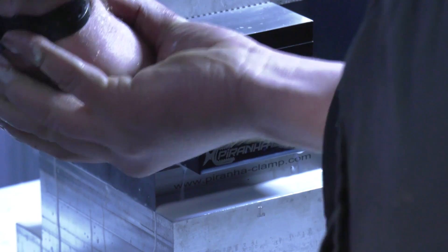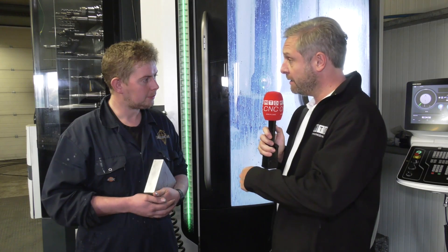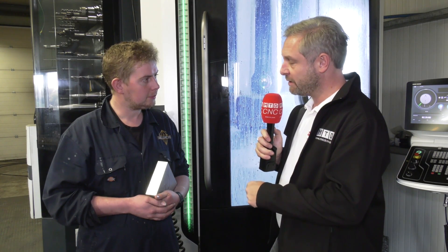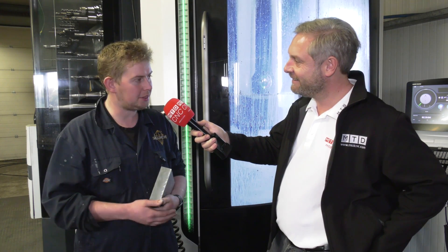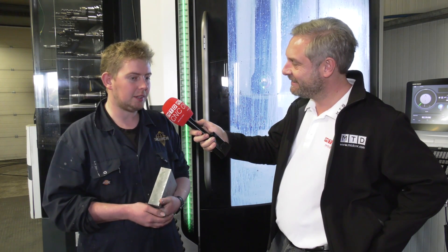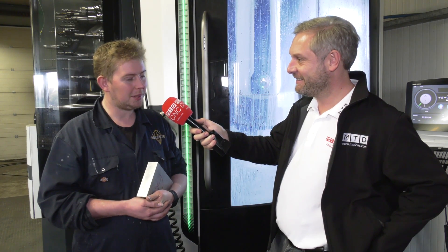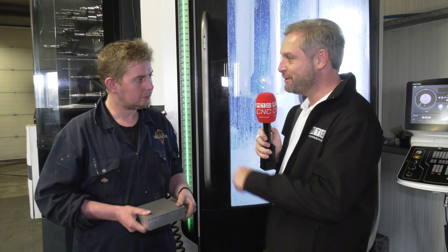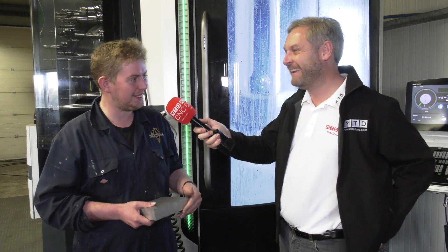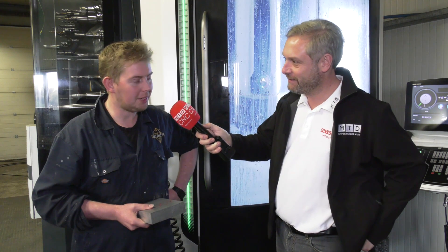Overall it sounds like you're very happy with the purchase from Mach 2018, and Leader Chuck helped you as well? Yeah, can't complain - Leader Chuck are very good. We wanted the vice there and then, and they actually said just take it and try it and we'll invoice you. That's a great business to deal with. And I trust you paid the invoice? Oh yeah, we did! Julian, it's a great example of UK manufacturing - thank you very much.